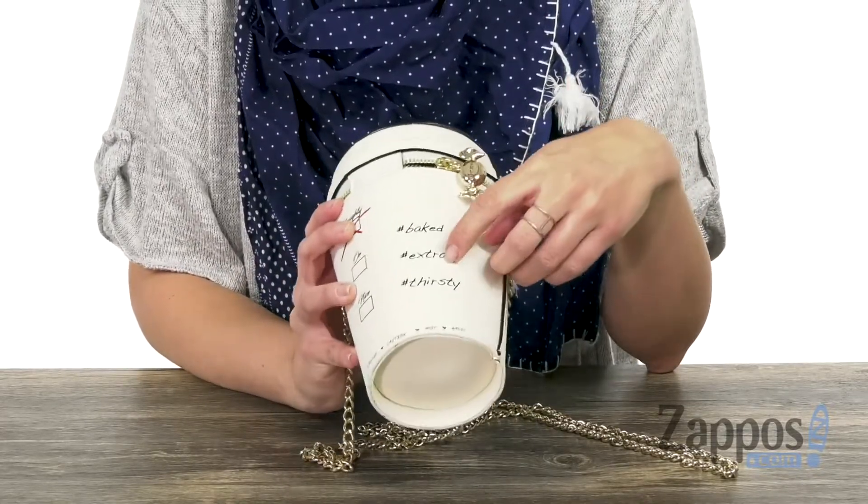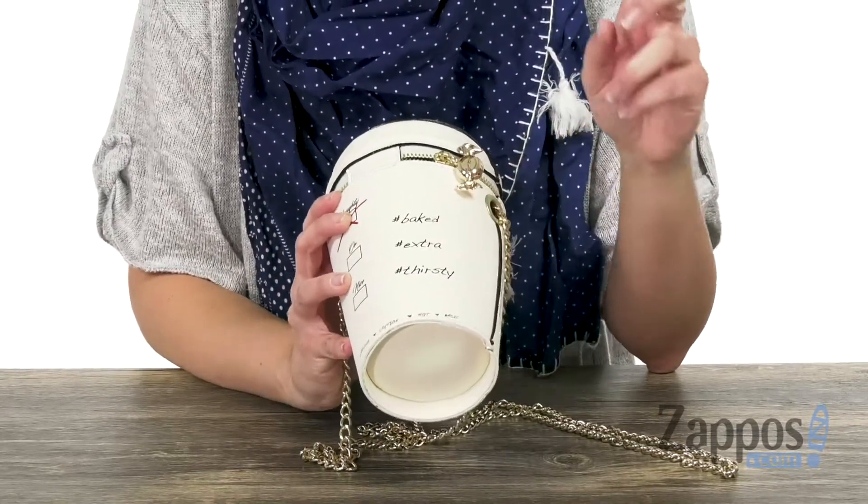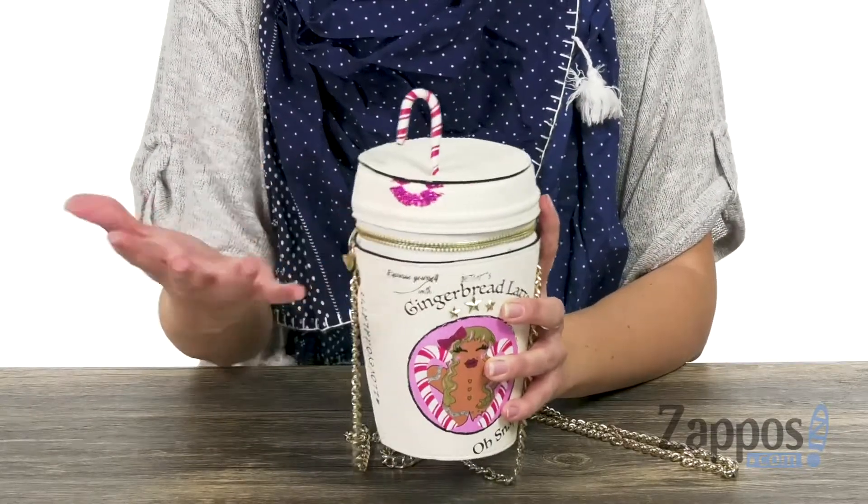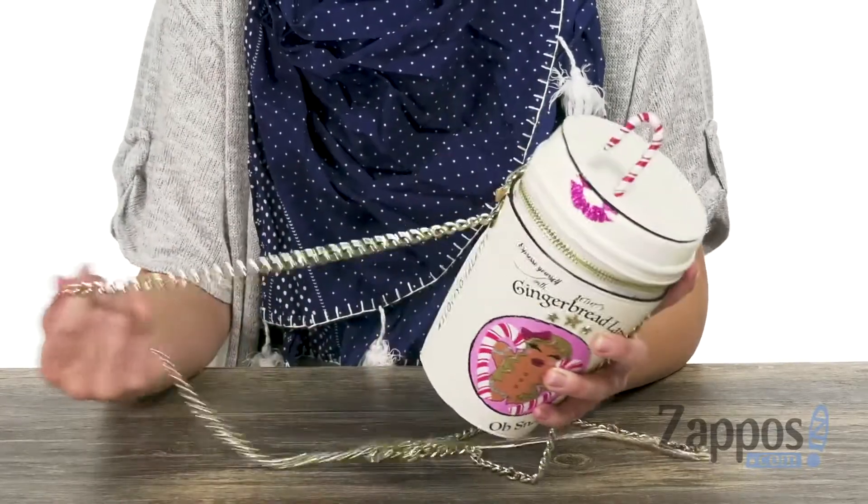You've got hashtag baked, hashtag extra, hashtag thirsty. Betsy just knows what's up! I love a little lipstick print too, because I'm always wearing lipstick and that always happens to my lattes.